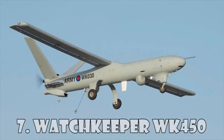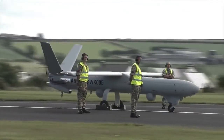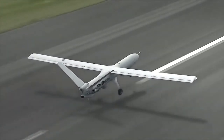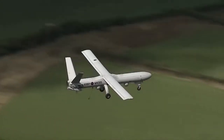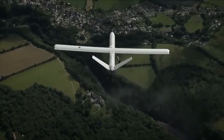Watchkeeper WK-450. The Watchkeeper UAV provides the UK armed forces with intelligence, surveillance, target acquisition, and reconnaissance capabilities. The air vehicle can be pre-programmed to carry out fully autonomous missions and can be redirected in flight by the operator on the ground.